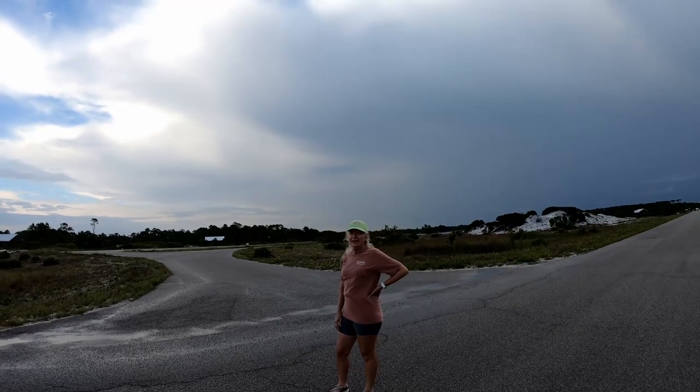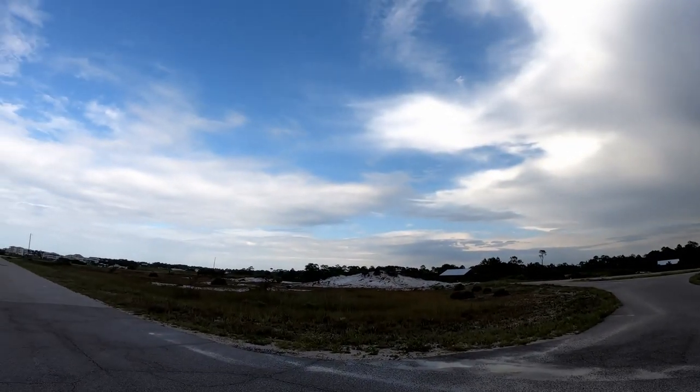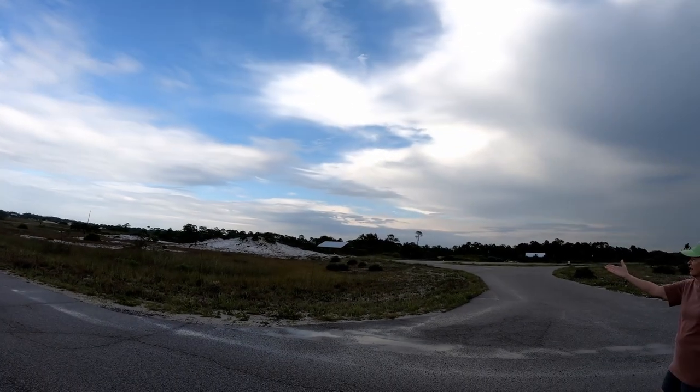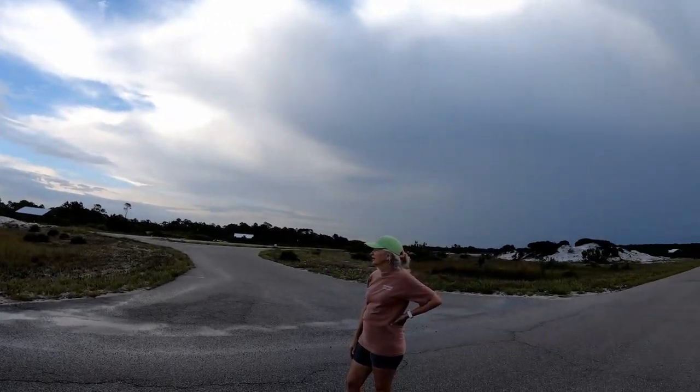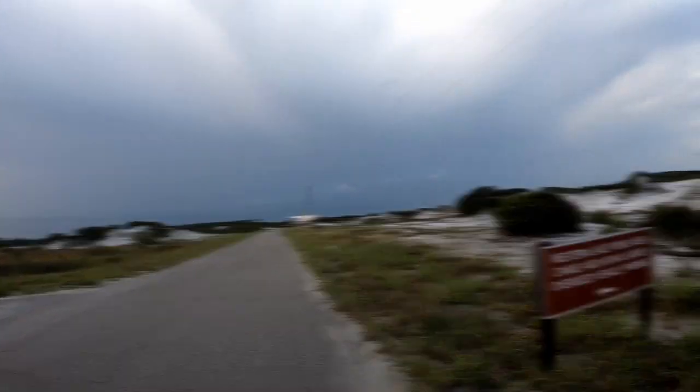Grayton Beach is really pretty this morning after the rain. Now we've got a beautiful sky this way. You can hear the frogs over there — we're right on the dividing line. We're going to walk down to the beach entrance.